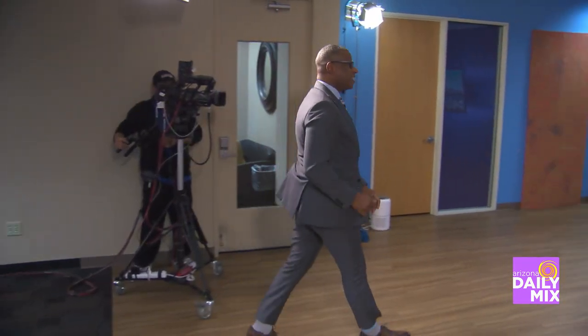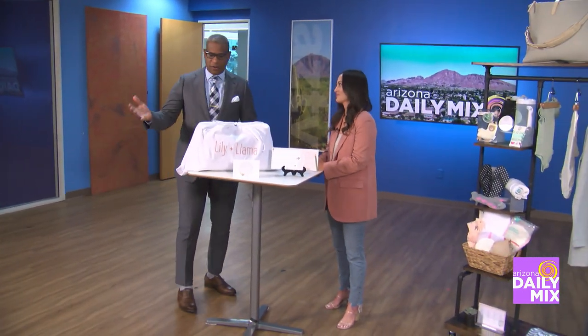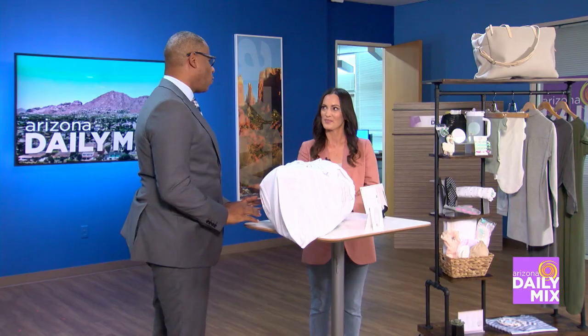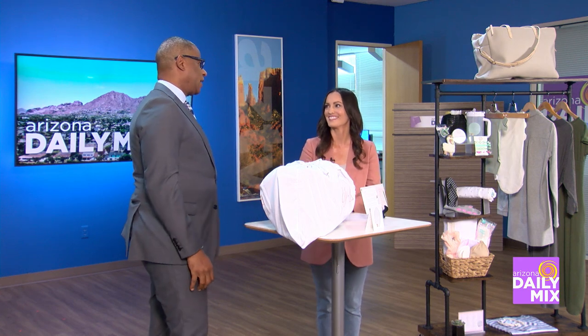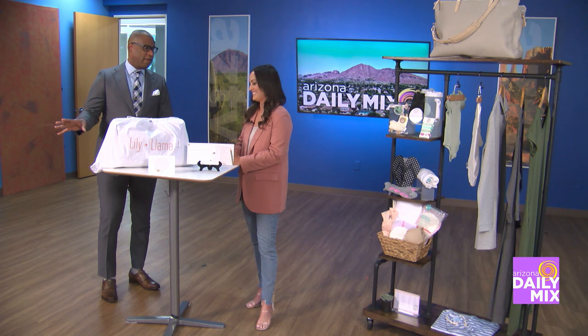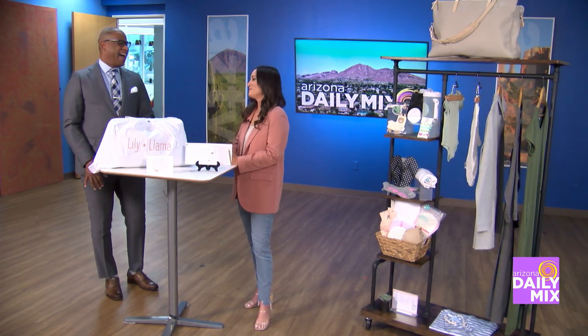How are you doing? I'm great, how are you? So this is a great thing here because I was an expecting dad — I have two kids — but the crazy thing was I packed the wrong bag. I threw in tennis shoes, I threw in a Victoria's Secret bra, and some hair stuff that wasn't even hers — it was my stuff.